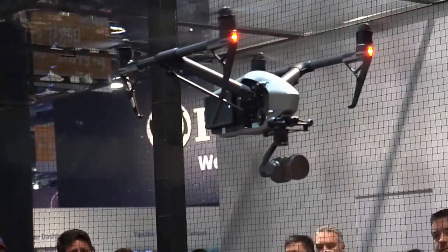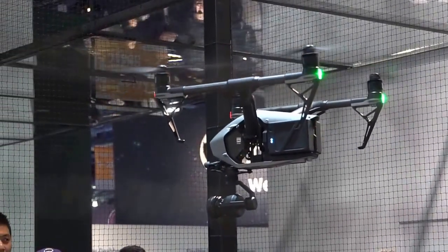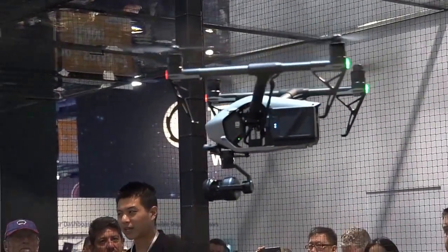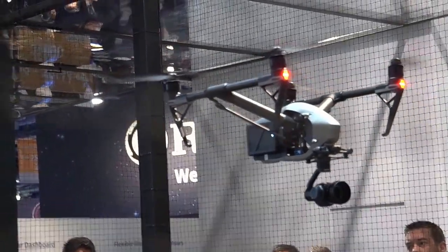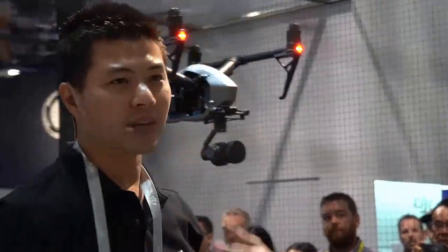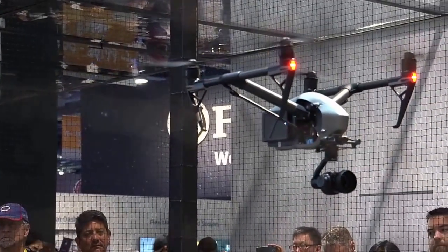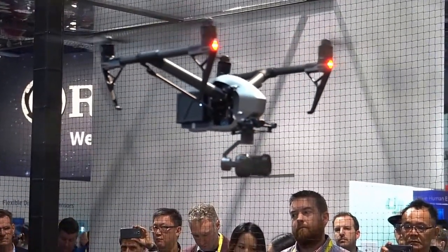The representative then demonstrates a 360-degree spin of the Inspire 2. One more key difference from the Inspire 1: the Inspire 2 comes with its own FPV first-person view camera, so the pilot always has a screen pointed forward while the camera operator is independently controlling the main camera.